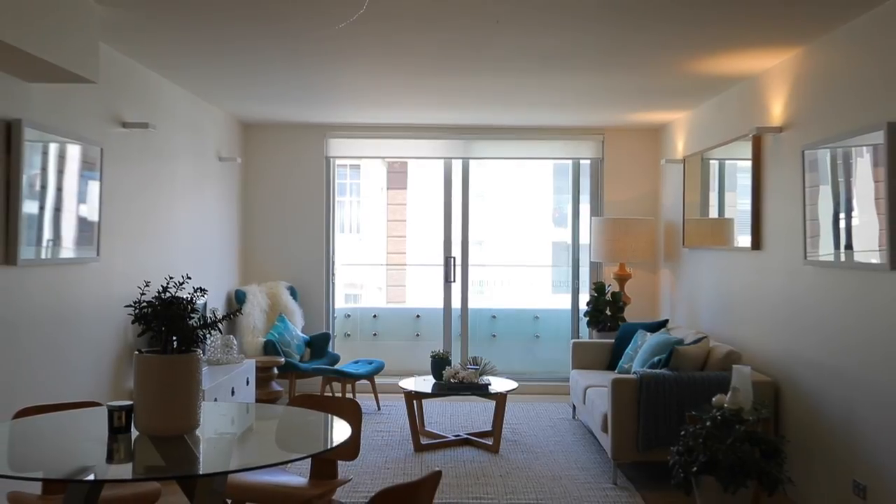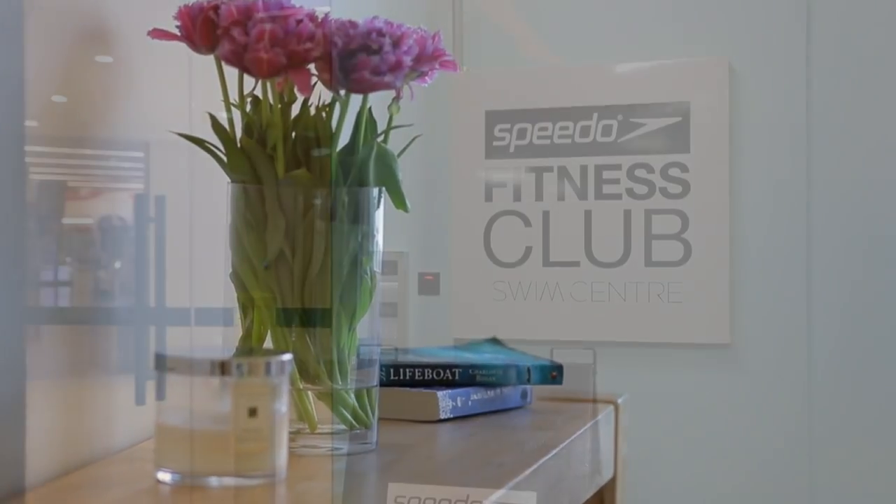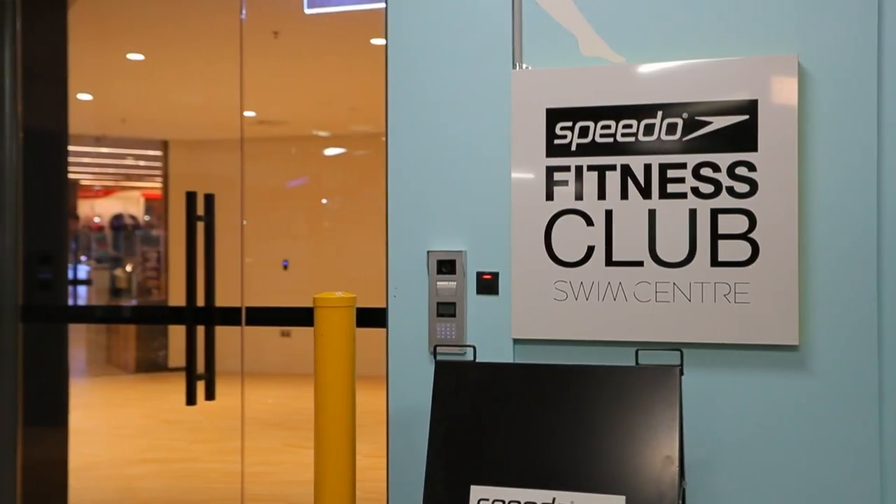Secure underground car space and lift access. A concierge service and use of the Pacific's facilities, such as their pool and gymnasium. Video intercom and storage unit.